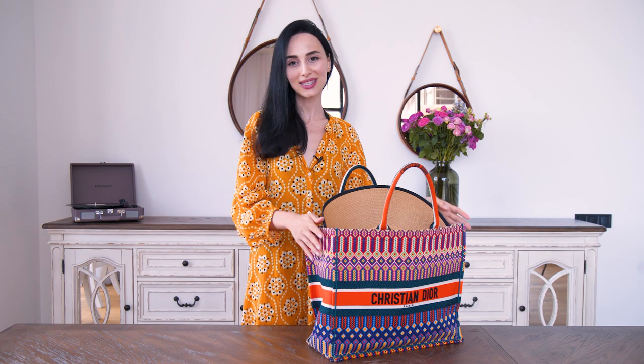In today's episode, by looking at what I'm wearing as well as what is in front of me, you probably have guessed that I'll be talking about what is in my beach bag. So first things first, let's talk about what I'm wearing. I have a bathing suit underneath, which is why you see these black lines.